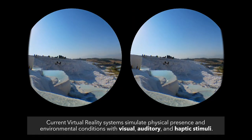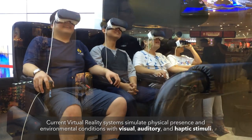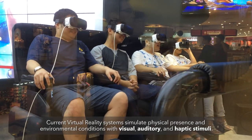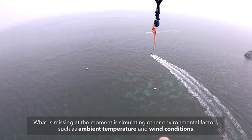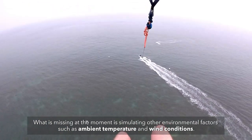Current virtual reality systems simulate physical presence and environmental conditions with visual, auditory and haptic stimuli. What is missing at the moment is simulating other environmental factors such as ambient temperature and wind conditions.